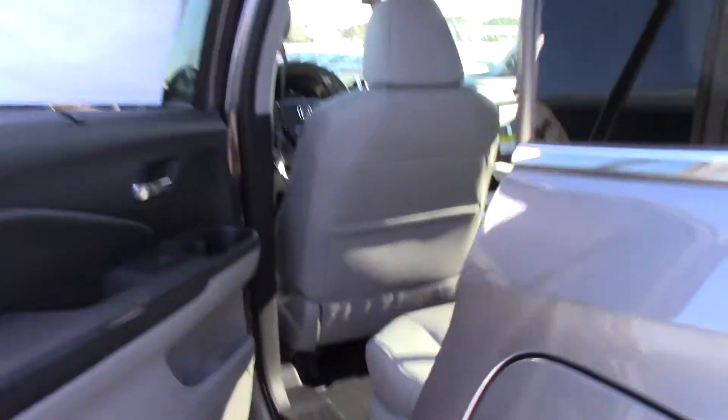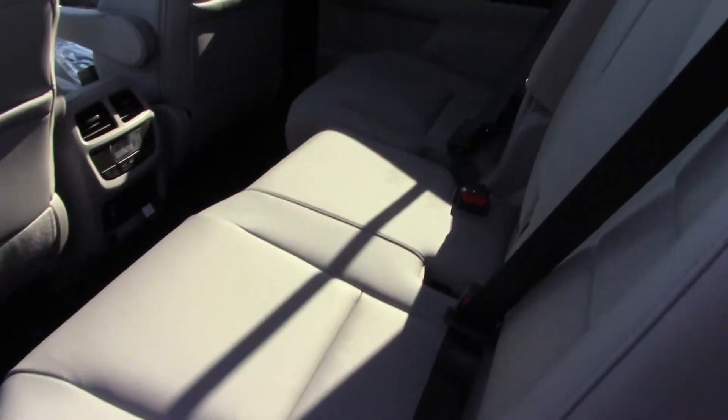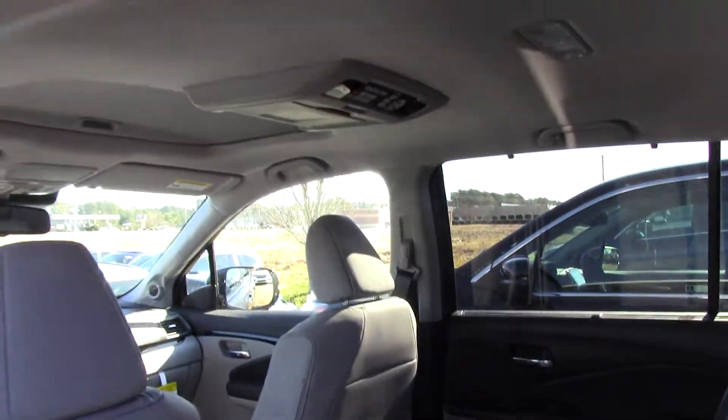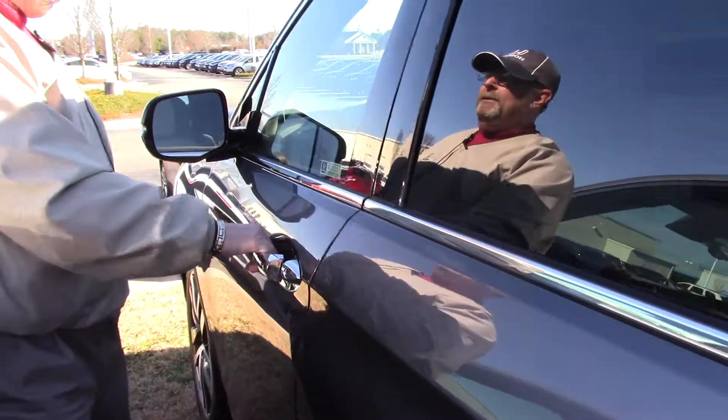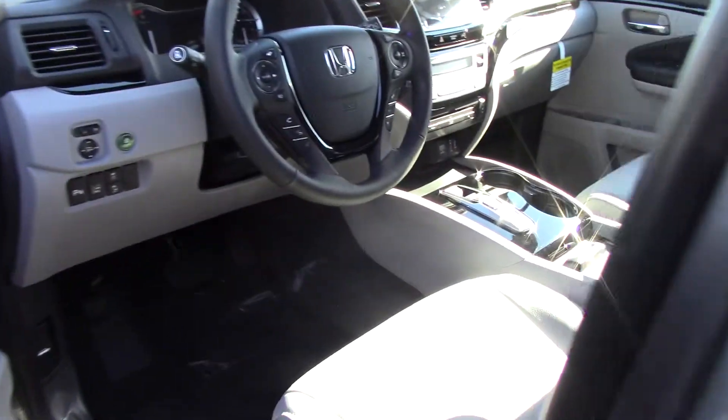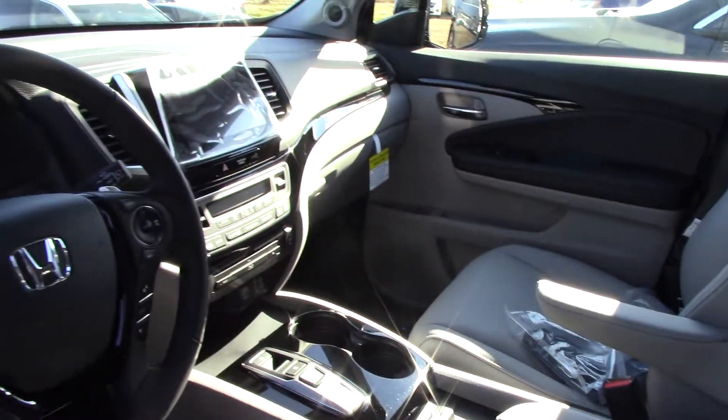If you'll notice, there's plenty of room in the back seat, which I love. Very clean. I love the light gray leather that's in there. You have the power seats on both driver and passenger. It also has heated seats on both driver and passenger as well.